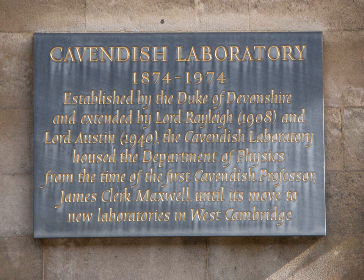Professor James Clerk Maxwell, the developer of electromagnetic theory, was a founder of the lab and became the first Cavendish professor of physics. The Duke of Devonshire had given to Maxwell, as head of the laboratory, the manuscripts of Henry Cavendish's unpublished electrical works. The editing and publishing of these was Maxwell's main scientific work while he was at the laboratory.